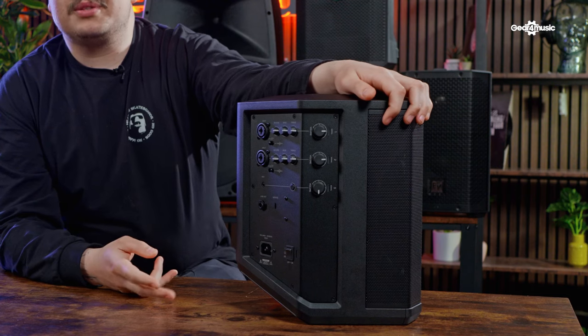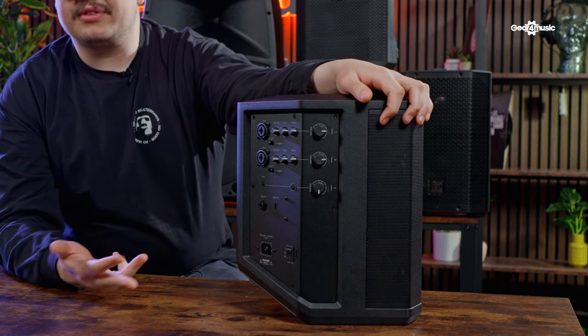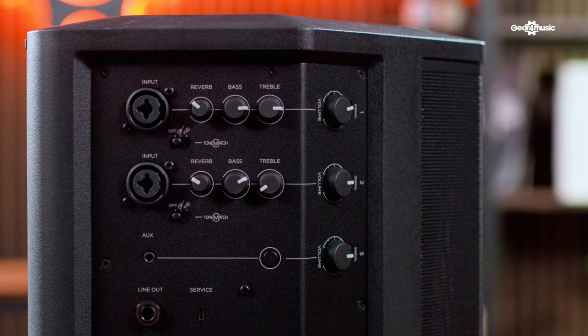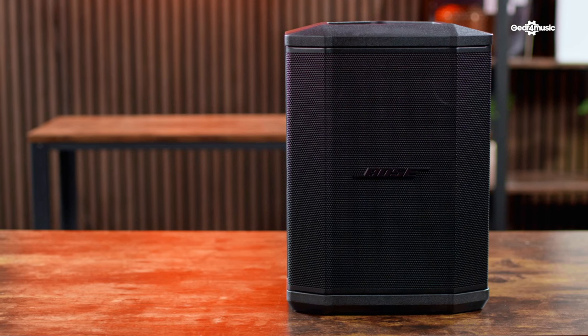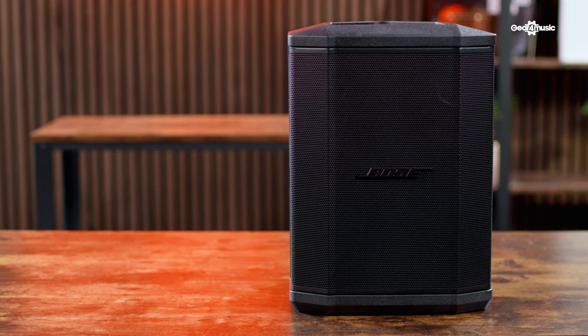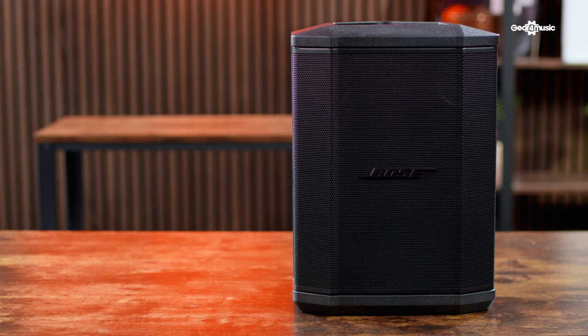Taking a look at the back of the unit — we have two line inputs which can be XLR or jack, and then we also have a main volume control which we can use for our Bluetooth or AUX input. This speaker is perfect for people that want to play along to music, and it also makes a great home speaker. With Bose's brilliant design the speaker fits into any home environment. If you're having a party or a barbecue, you can have it inside — in the summer you can take it out — and you've got up to 11 hours of battery life. It's really a great all-round speaker.